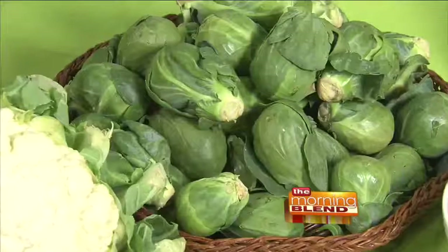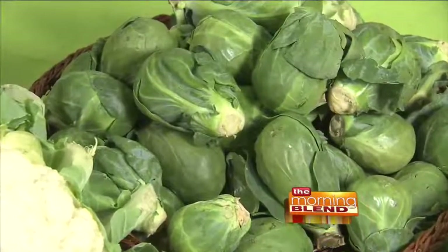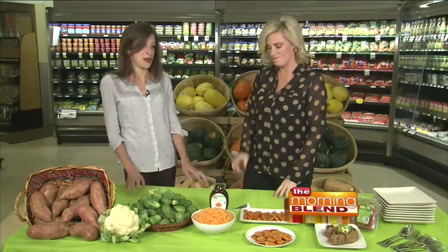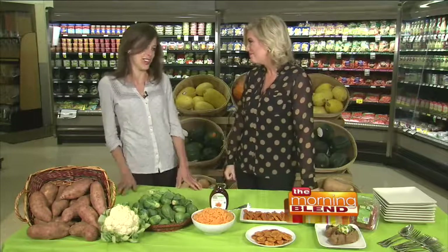Some of my favorite winter and fall vegetables — first of all, Brussels sprouts. You've got to roast them at a high temperature with some salt, pepper, and olive oil. They caramelize — it's almost like vegetable candy. My husband makes fun of me for saying that and then finishes his plate.